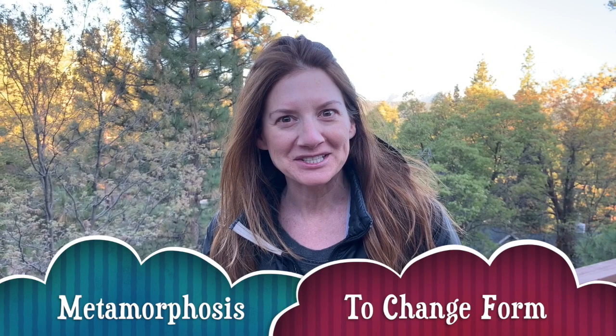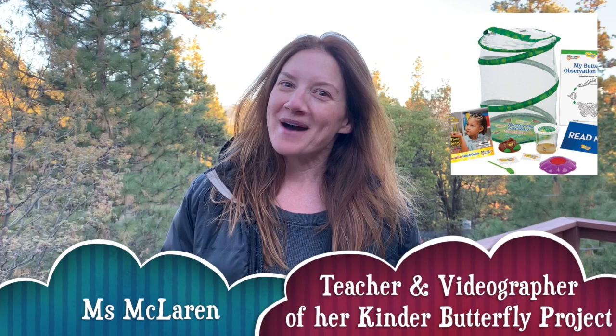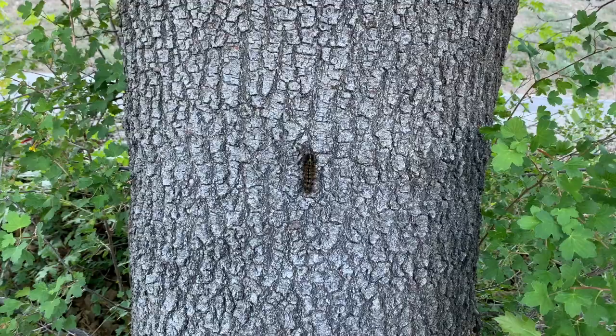Hi boys and girls! For this week we're just going to do a quick little mini lesson about animals that go through a metamorphic change, so we'll focus on the butterfly, which is the most popular one that goes through a metamorphosis. One of my good teacher friends, Miss McLaren, actually got little caterpillars and took them through the butterfly life cycle, and she has all these great videos, so I thought I'd put it together. Let's get started!